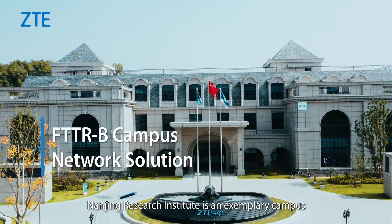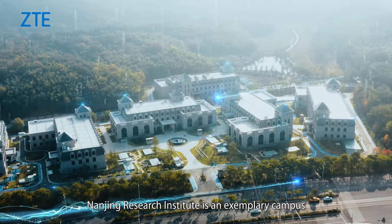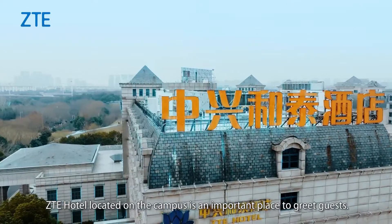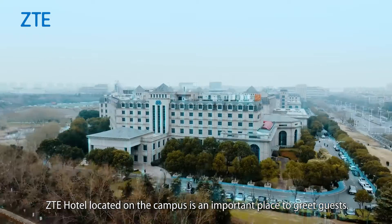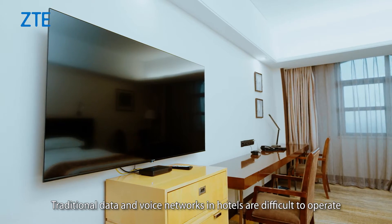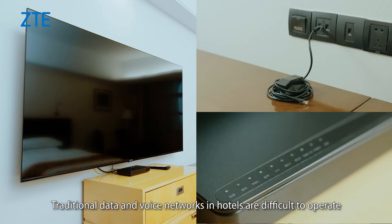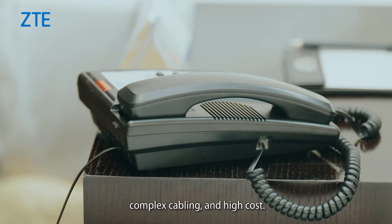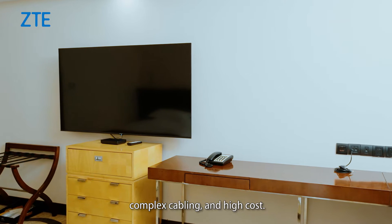Nanjing Research Institute is an exemplary campus with all-optical network coverage. ZD Hotel, located on the campus, is an important place to greet guests. Traditional data and voice networks in hotels are difficult to operate and maintain due to their independent construction, complex cabling and high cost.